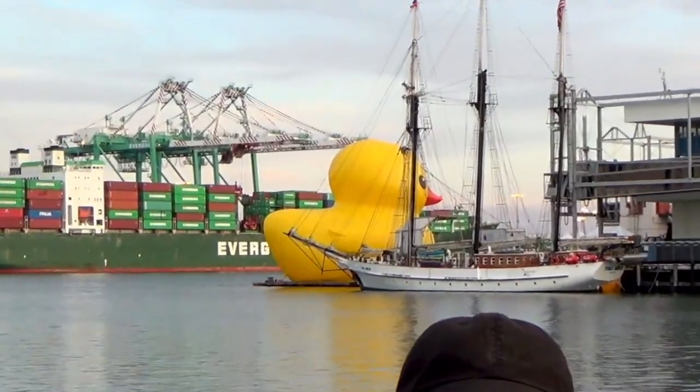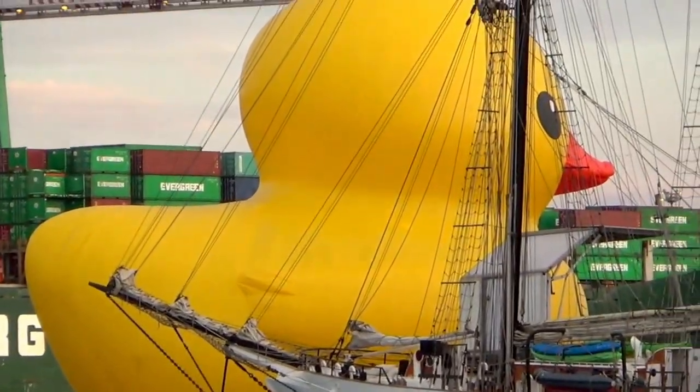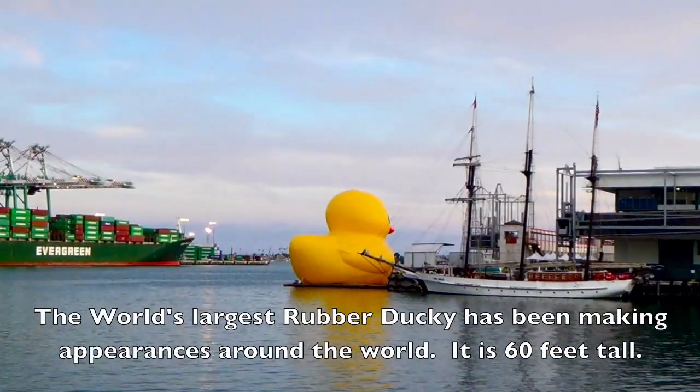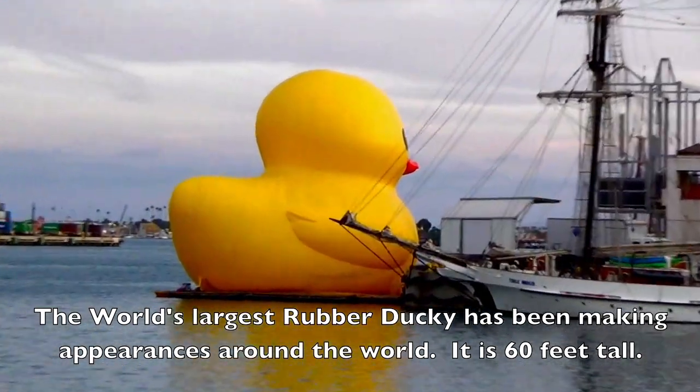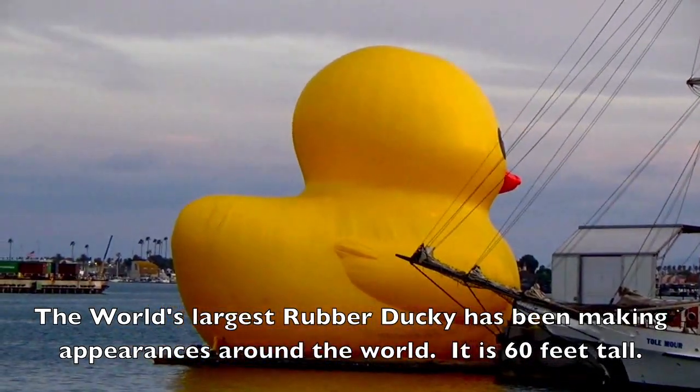Boys and girls, I'd like to share with you the largest rubber ducky I have ever seen. The world's largest rubber ducky has been making appearances around the world. It is 60 feet tall.